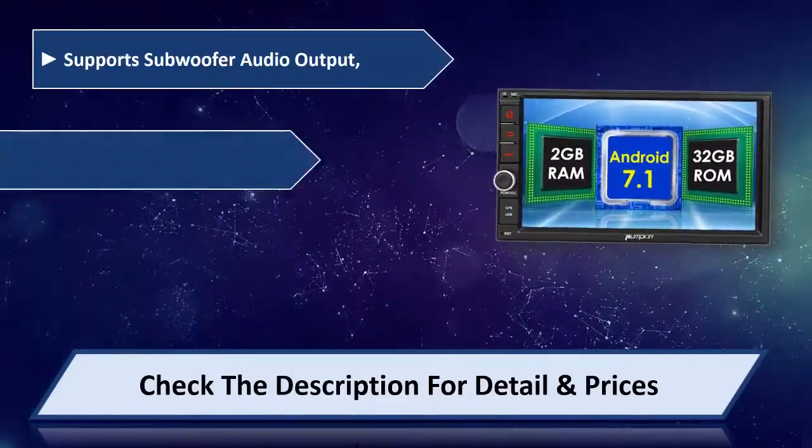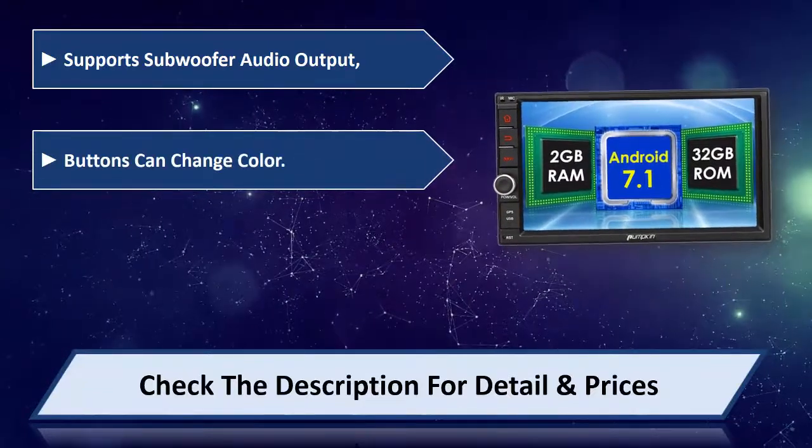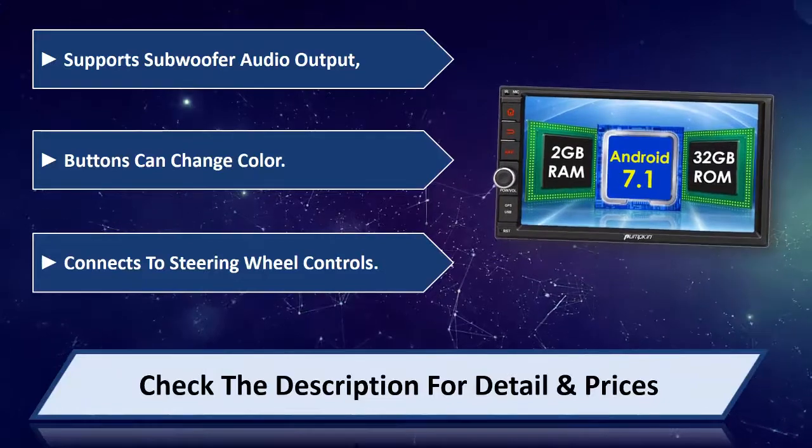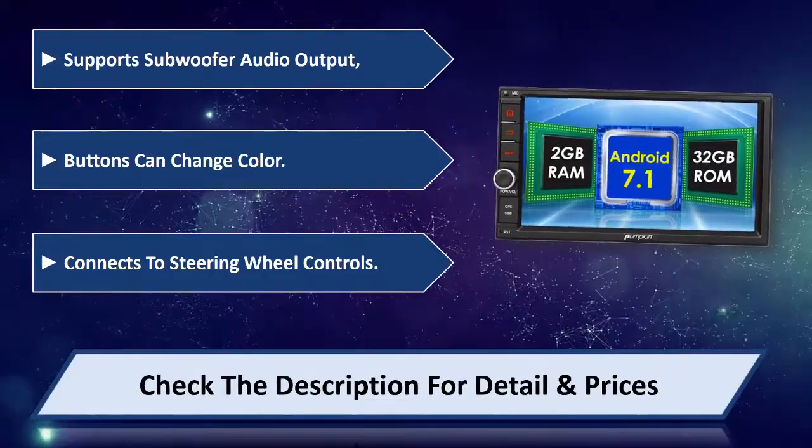Supports subwoofer audio output, buttons can change color, connects to steering wheel controls. Please check the description for details and prices.